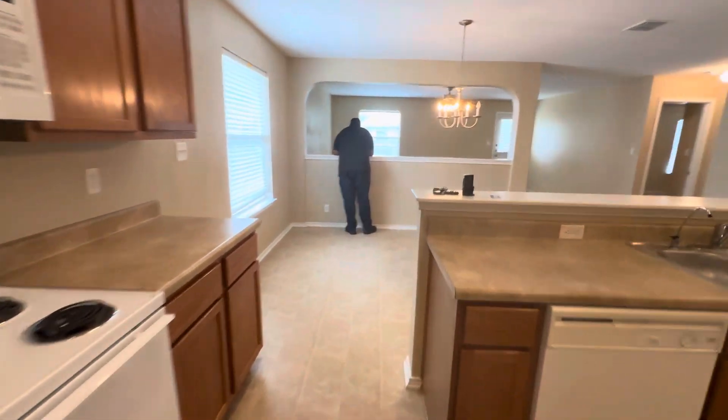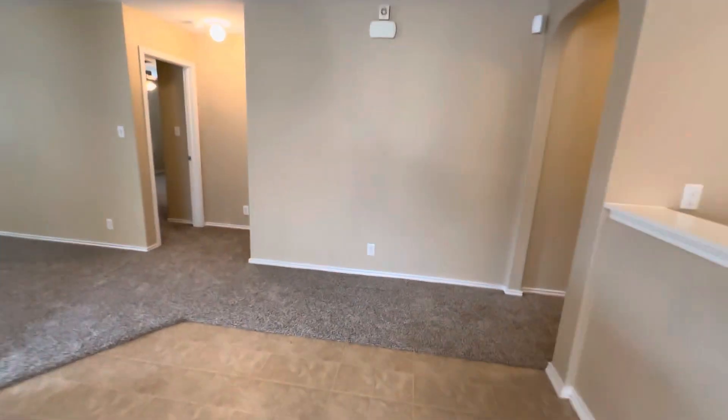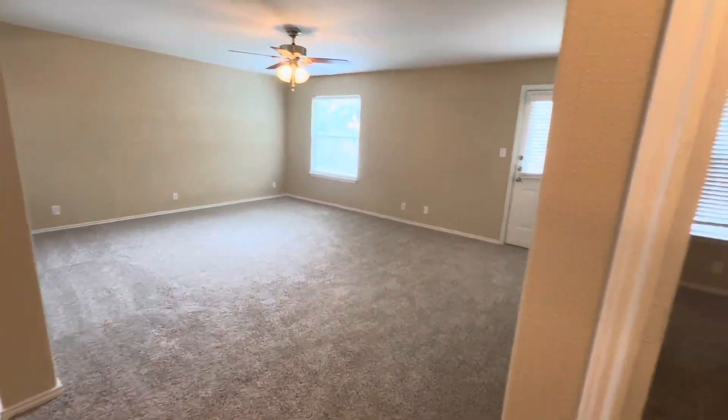We walk straight through into our dining room — it is a dedicated dining room, not an eat-in kitchen. And then here we have our family room. You'll want the ceiling fans — trust me on that.